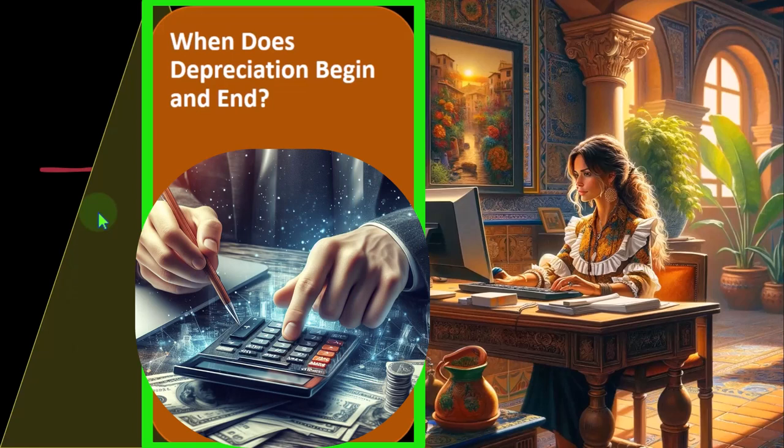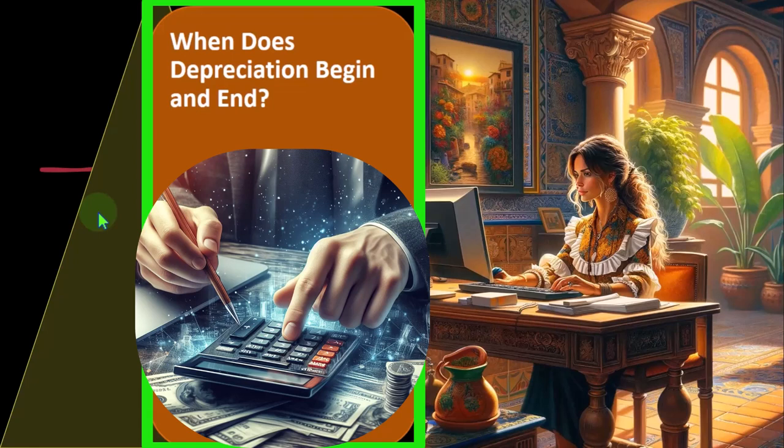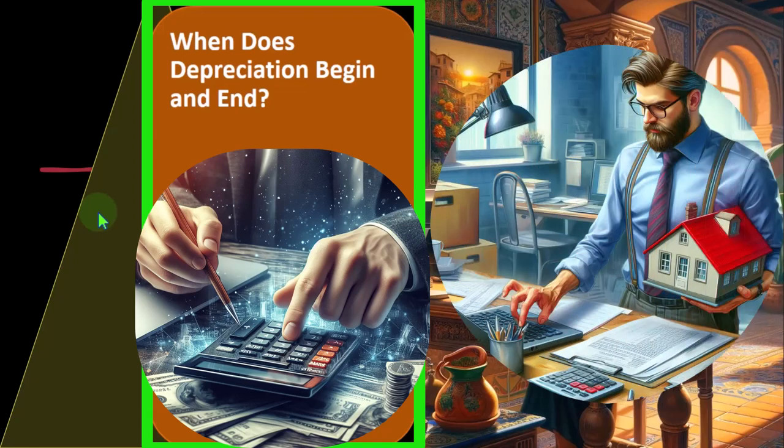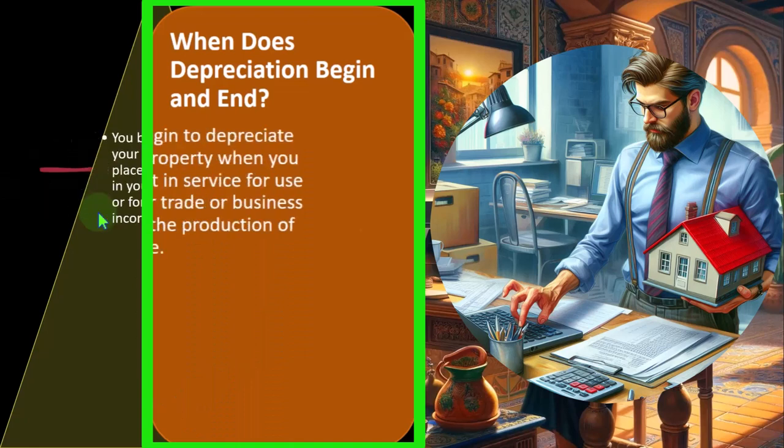So when does depreciation begin and end? We can compare this to the easiest calculation, which would be straight-line depreciation — the most common-sense first approach. We'd say this thing costs $10,000; if I'm going to have it for 10 years, I could depreciate it over 10 years, dividing it by 10. But when I first buy the property, there's an issue of when I want to start that cutoff period — do I start on the day I bought it, in the middle of the month, or possibly in the middle of the year?